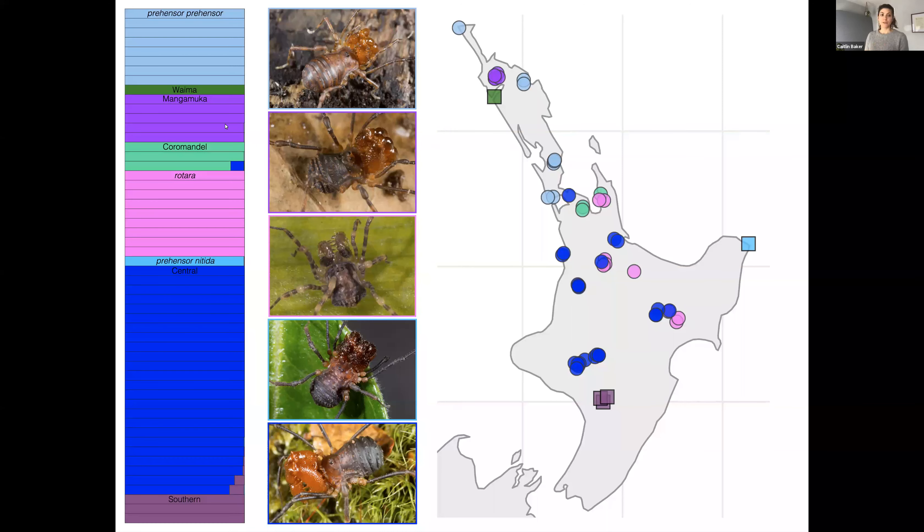The results of STRUCTURE were completely corroborated by the two other delimitation methods as well as morphology. Where a row has more than one color, that sample had SNPs associated with more than one species, but for the most part all individuals have only one color, suggesting almost no admixture between the different species groups. Taken together, this indicates that Forster's subspecies deserve to be elevated to the status of full species.